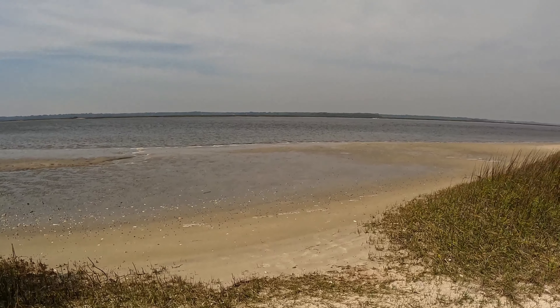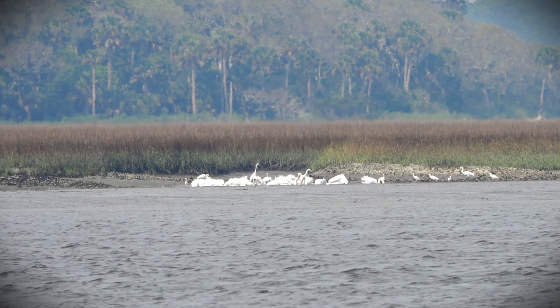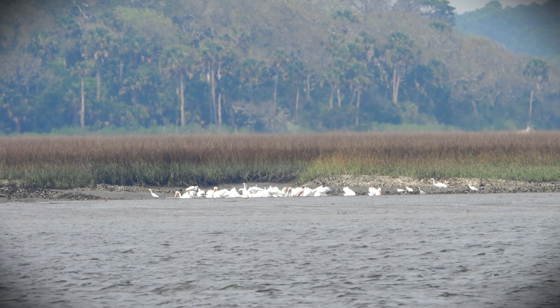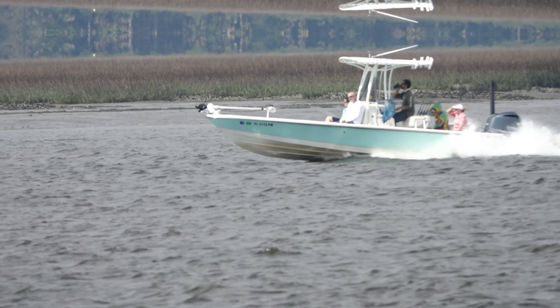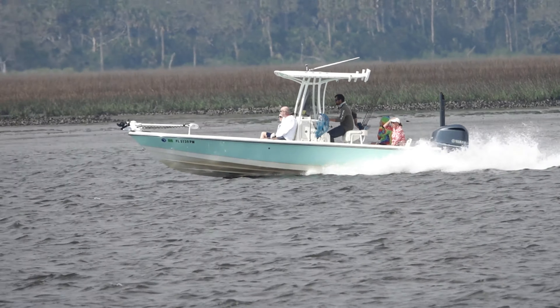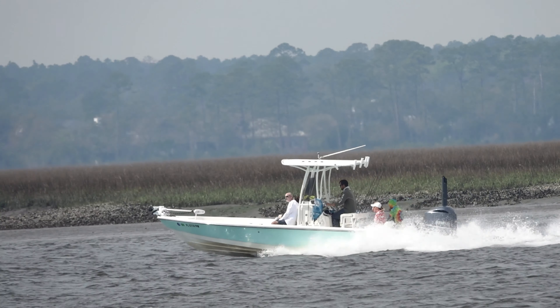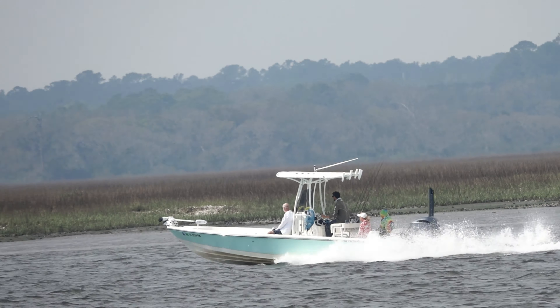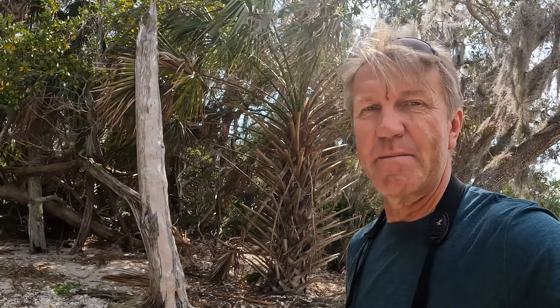This is the Tolomato River. I see a flock of white pelicans — pretty far out but I can see them. Look at this — a boat is flying by. So cool. Okay, it's time to head back — it's gonna be another three to four miles. Would be interesting to see how many miles I did at the end.